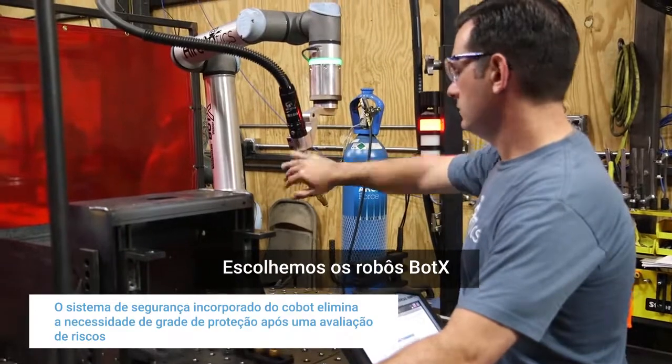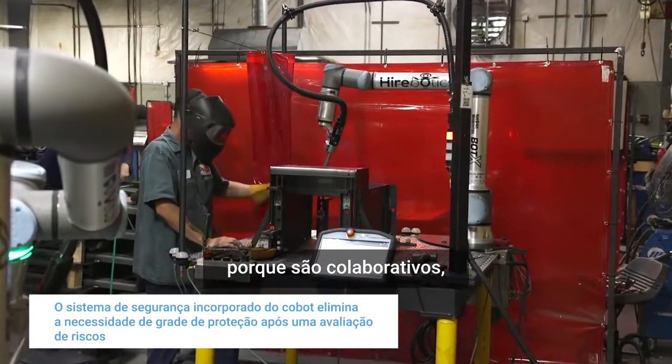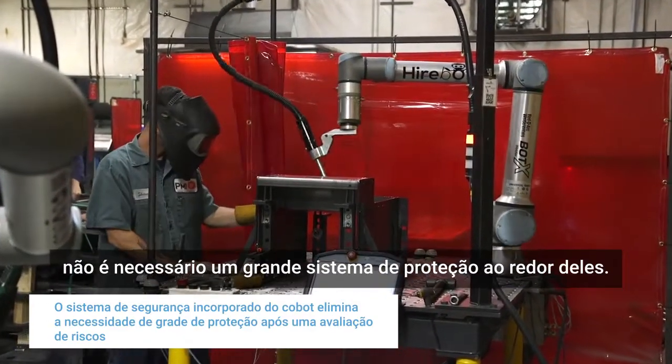We selected the BotX robots because they are collaborative robots — you don't need a large guarding system around them.